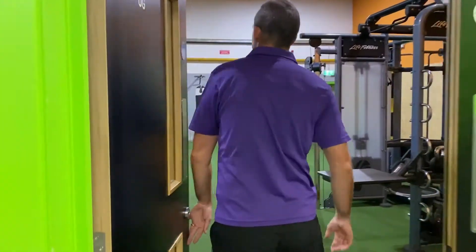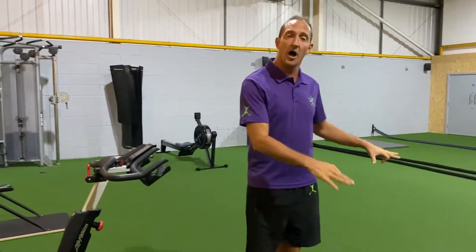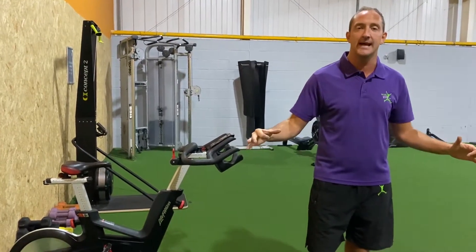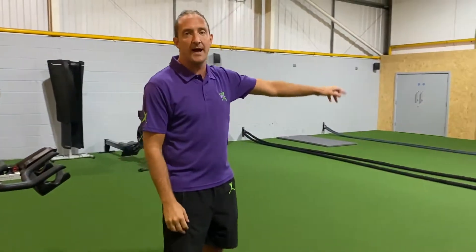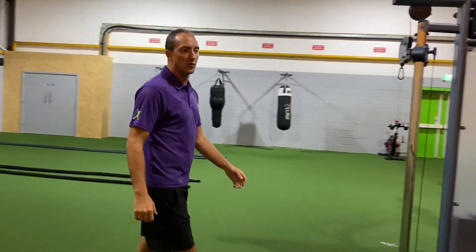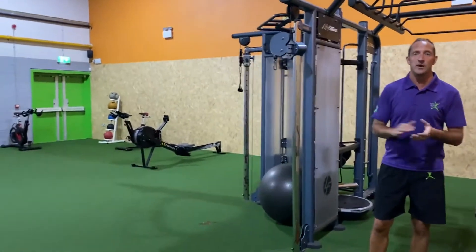Last but certainly by no means least, we have the OG — otherwise known as Off Grid. Our members love this room. It's a little bit more spit and sawdust, with an artificial floor so you can do all of your functional training in here. We have big tractor tyres, battle ropes, punch bags — a little bit more rough and tumble but a perfect place to get all of your functional training in. And as you can see, plenty of dips for your strength work as well.